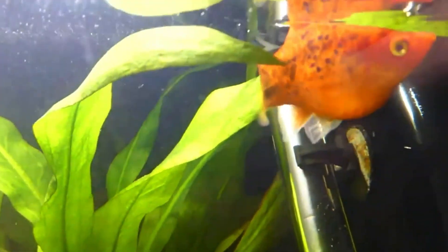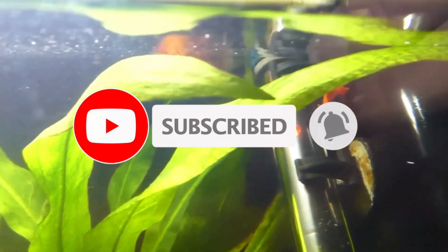Most of the time, platys give birth during the morning. However, they also give birth during the night and other parts of the day.